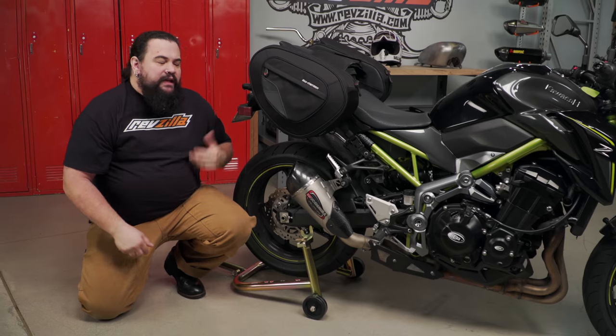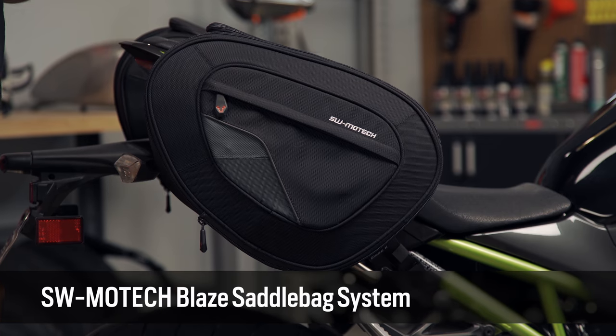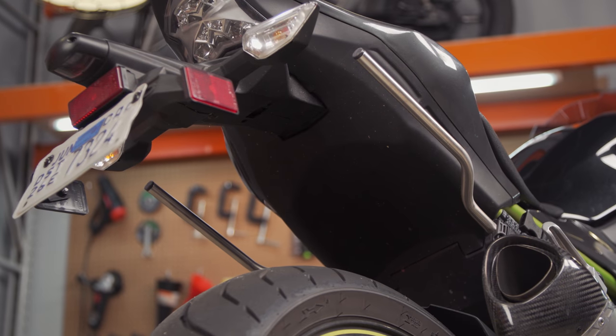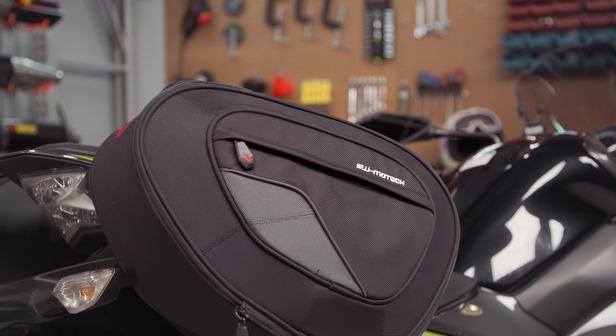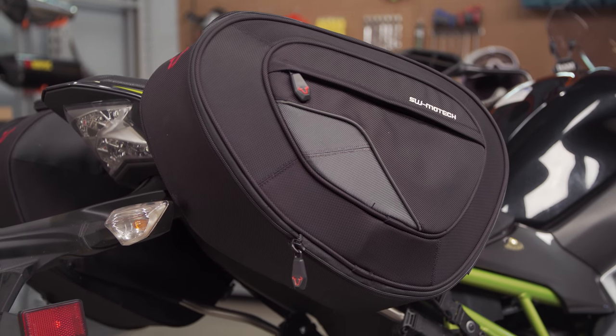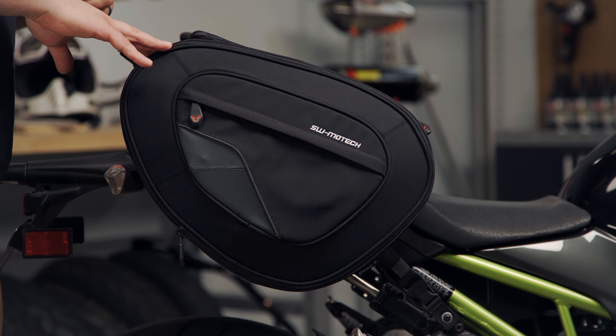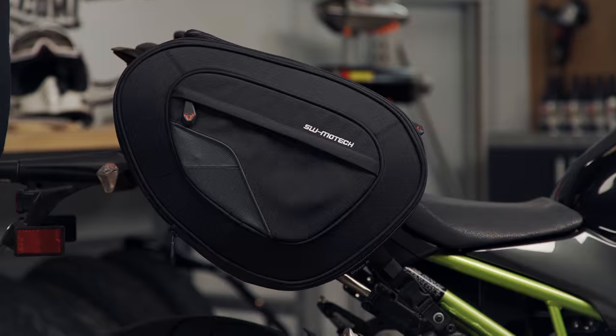Another thing Spurge changed up was the saddlebags — he added a set of SW-Motech Blaze saddlebags. This is a hybrid between a throwover-style bag and something more permanently mounted: there's a throwover component that makes installation easy, plus bike-specific arms that attach to the frame and slide into pockets on the Blaze saddlebags, keeping the bags in place especially when unladen. If you're looking at these bags, note they are not waterproof — SW-Motech sends along a set of dry bags to use with them, which Spurge and I were both doing.